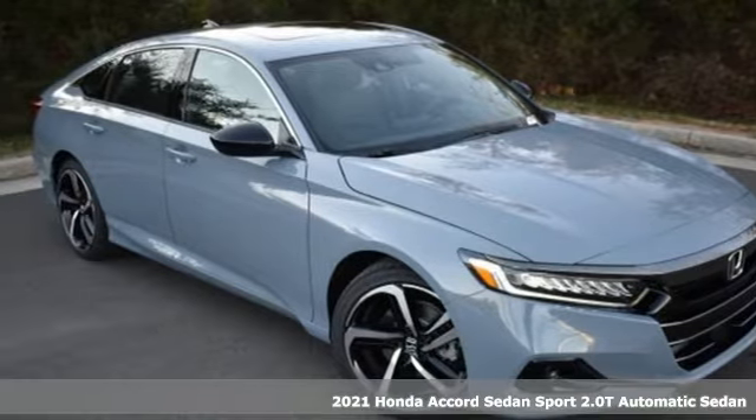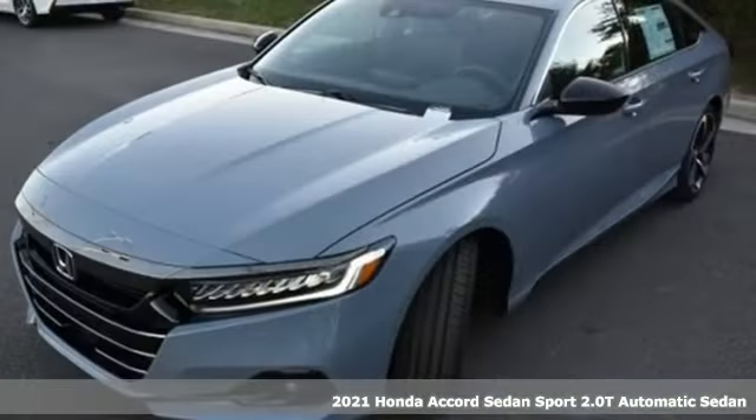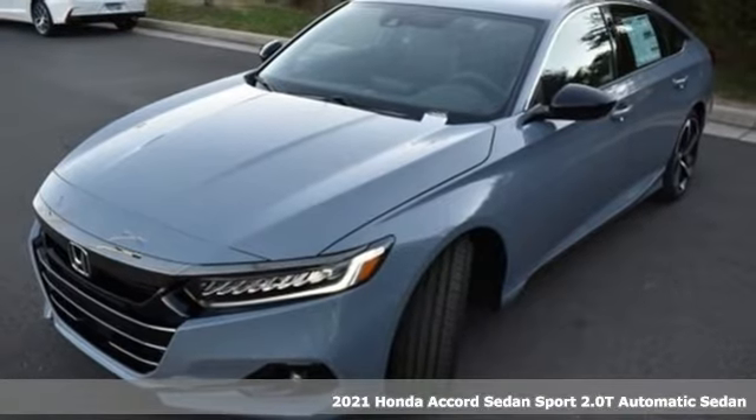It's a new 2021 Honda Accord sedan. Honda's flagship car isn't just a vehicle, it's a legacy.